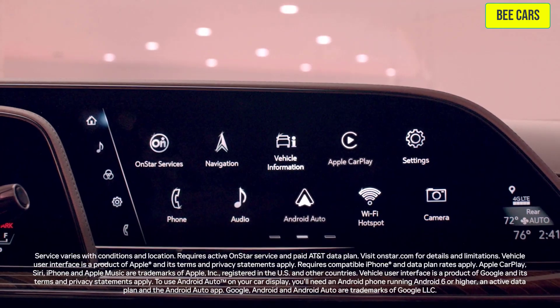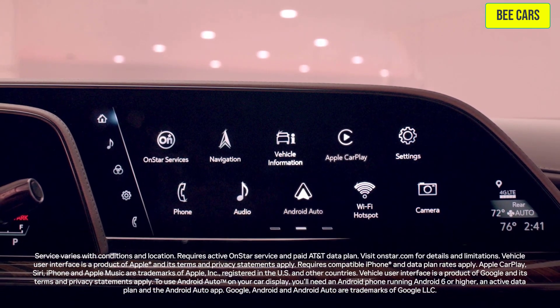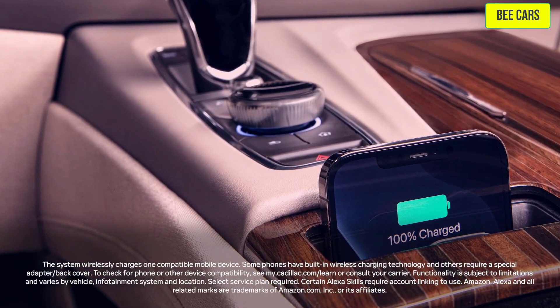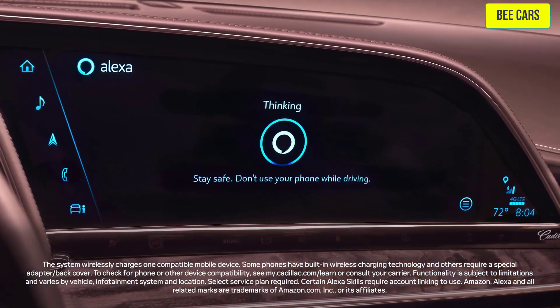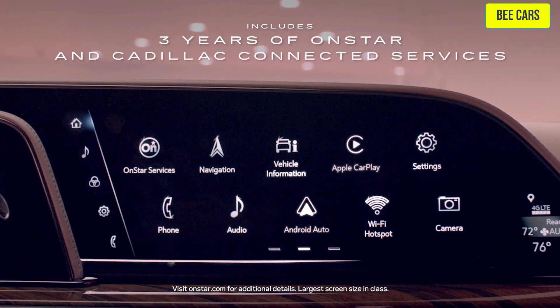The system allows you to connect your phone wirelessly to access Apple CarPlay and Android Auto compatibility. The Escalade also has wireless charging and in-vehicle apps such as available Amazon Alexa built-in, and includes three years of OnStar and Cadillac connected services.